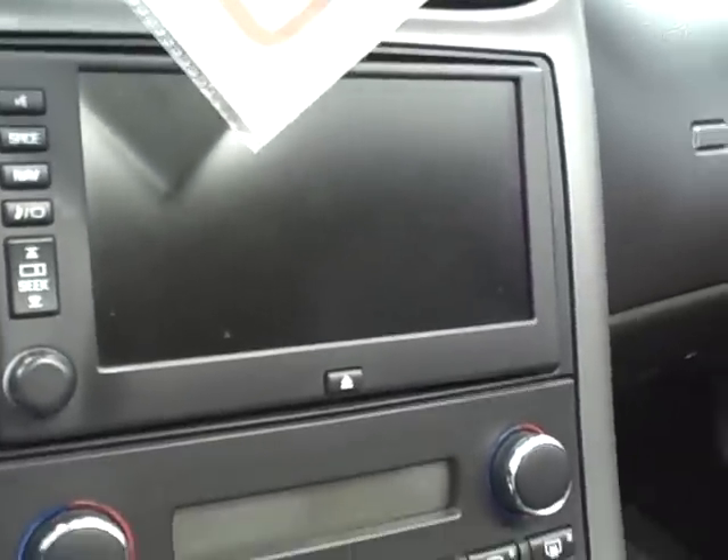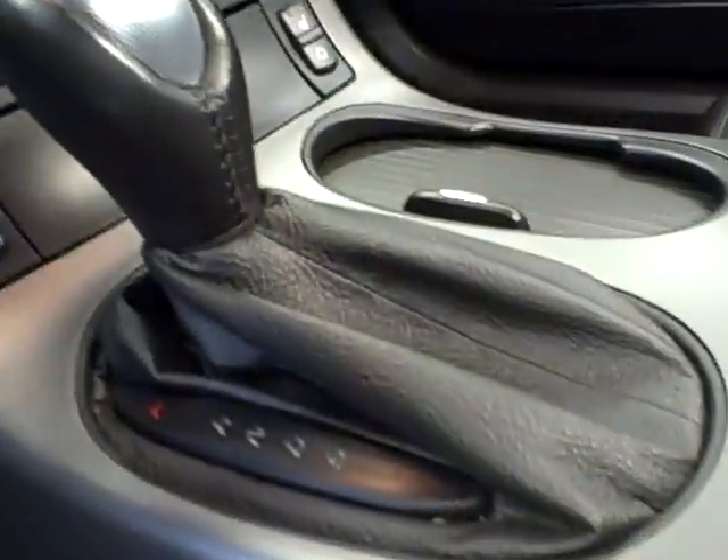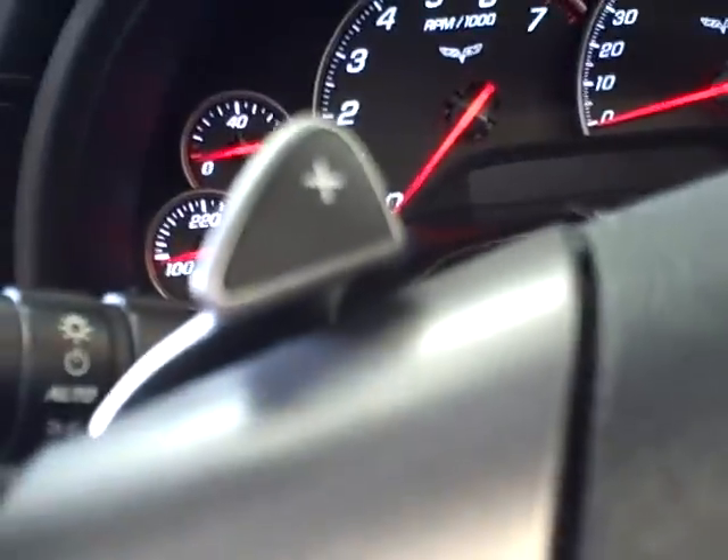Of course, there's the traction control and then the magnetic ride control on it. This car is equipped with navigation — it's a touch screen navigation. It's the 3LT which gives you heated seats as well as driver and passenger power. And then of course it's an automatic transmission. You'll have the tap shift on the steering wheel.